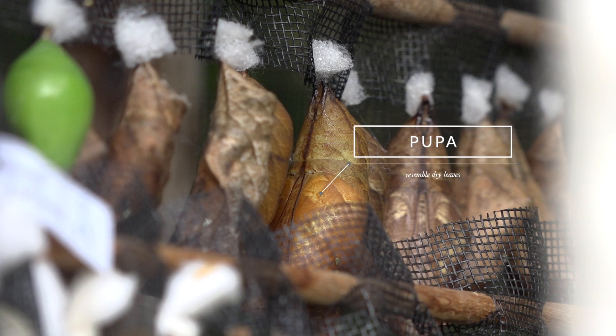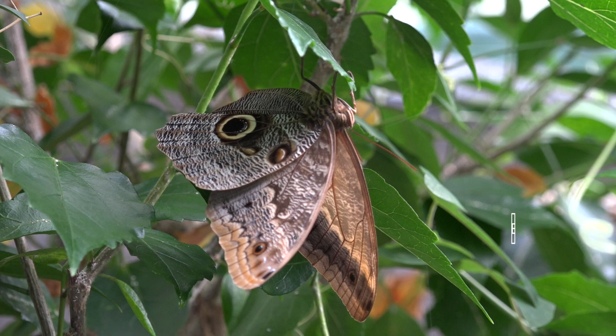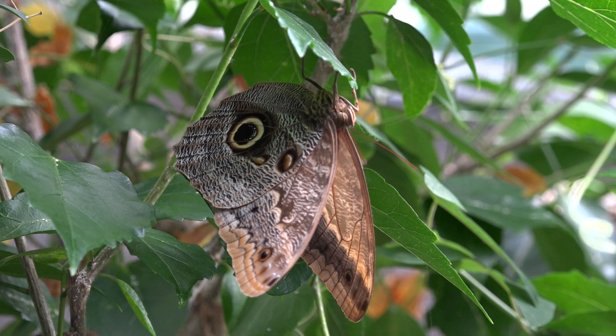Their pupa resemble dry leaves so as to camouflage themselves. Owl butterflies are very large, 65 to 200 millimeters. They are found in the rainforests of Mexico, Central, and South America.